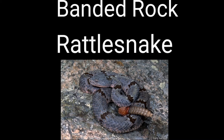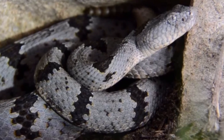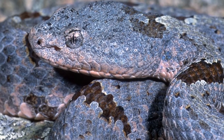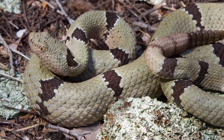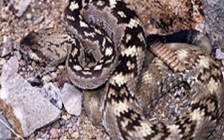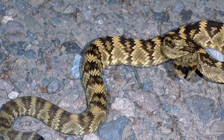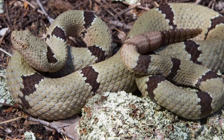The Banded Rock Rattlesnake is similar to the Mottled Rock Rattlesnake but darker green and gray in color, and is found only in the extreme western tip of West Texas. The Blacktail Rattlesnake is gray to olive green with dark blotches along its back and a black tail, averaging about three and a half feet in length. It is found from central Texas through most of West Texas in bushes and rocky ledges.